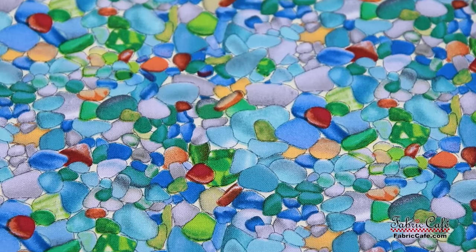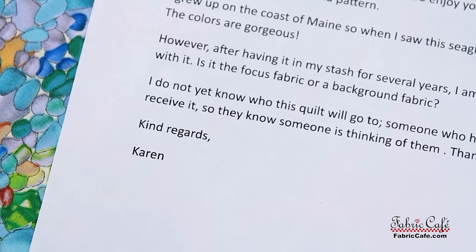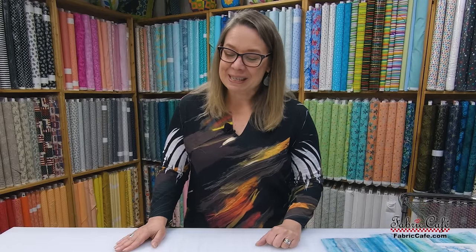I do not yet know who this quilt will go to. Someone who has a serious illness will receive it so they know someone is thinking of them. Thank you for your help. Kind regards, Karen. Well, Karen, this is wonderful and I appreciate you making something to help comfort someone's day.